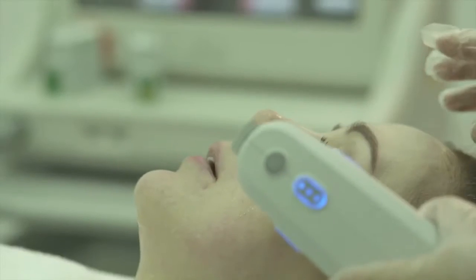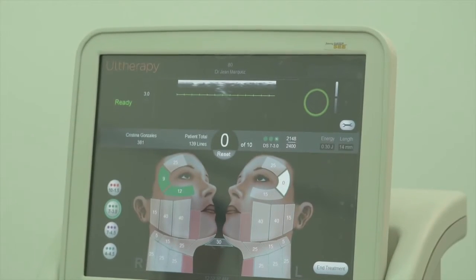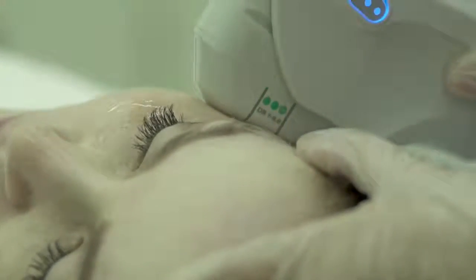Ulthera is the only FDA-approved non-surgical facelift. It actually uses focused ultrasound that delivers heat on the deep layers of the skin — that's actually on the SMAS layer where you actually do the surgical facelift. Once it delivers heat, it will stimulate collagen contraction and production, and then it will eventually firm and lift the skin. It actually targets the brow area, the jowl area, the neck, and of course the decolletage or chest area.